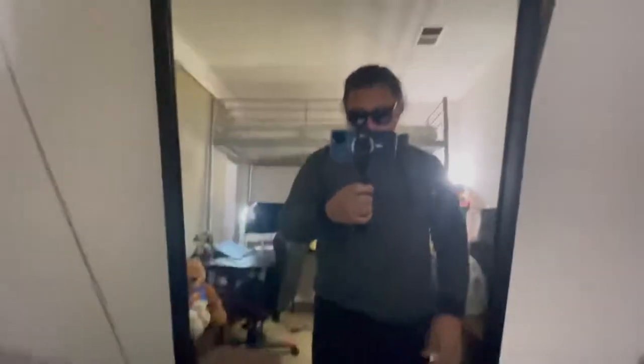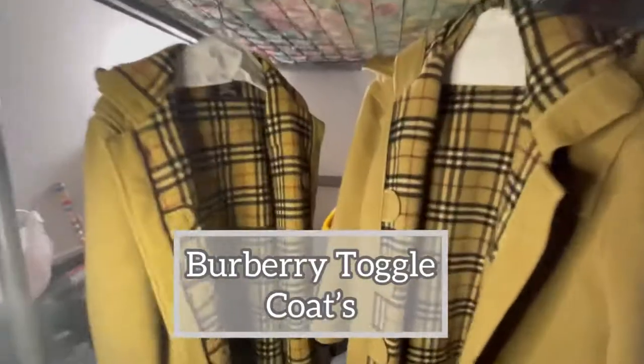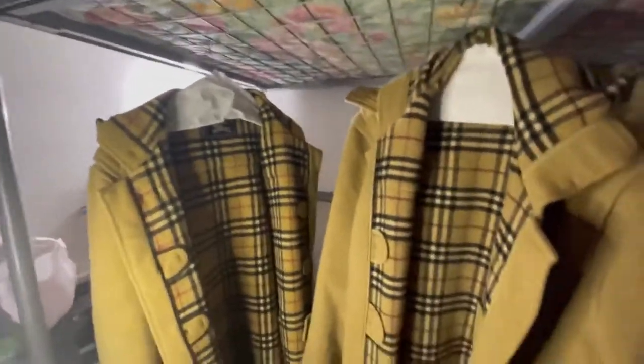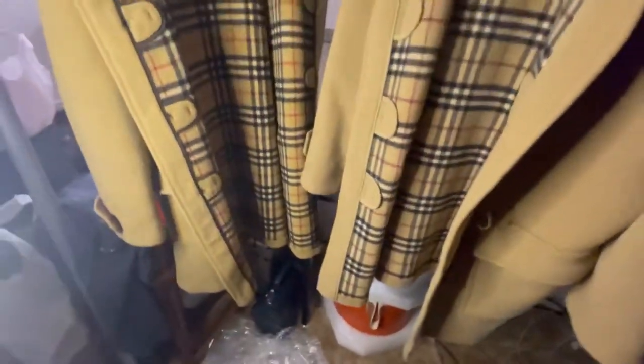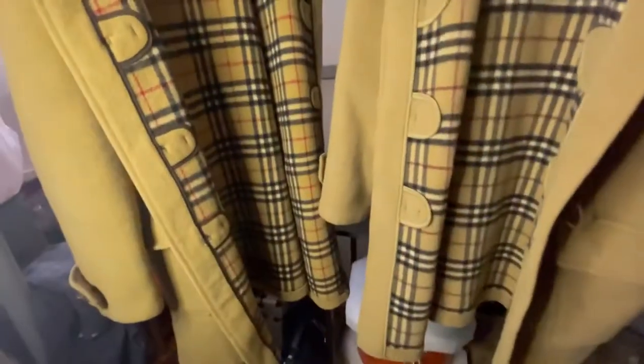So those are my two Burberry coats — the newer 'Burberry London' and the older 'Burberry's.' I'm very lucky to have them and I'll be wearing both this winter. If you're new to my channel, don't forget to subscribe and hit the like button. Thank you guys, and have a good day!